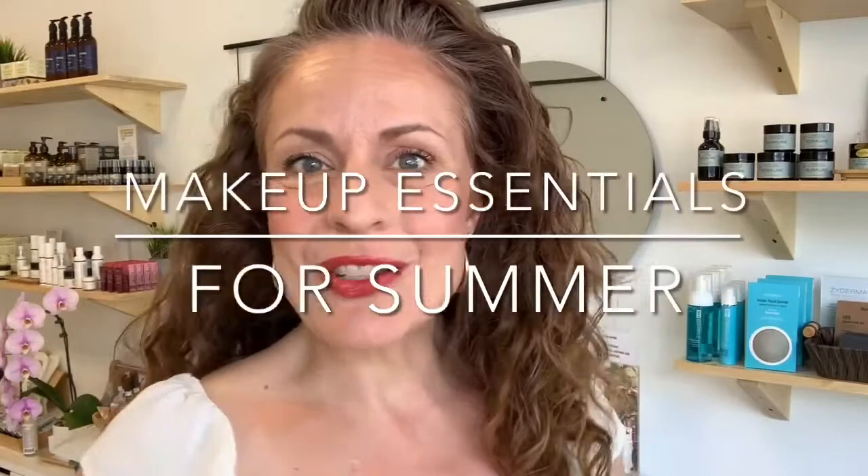Hey everyone, it's Maria here. The temperatures outside are rising and I wanted to come here today to show you just a few tips and a few products that I think are essential for a summertime makeup look — something that can actually stay on. It's made for a little bit of that hot weather, humidity, maybe a little bit of sweat. You don't have to give up makeup completely in the summer, so I'm going to show you how to achieve this effortless look with just a few products.